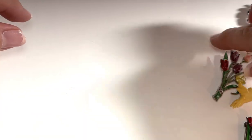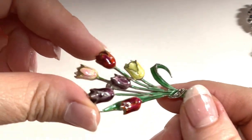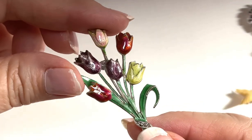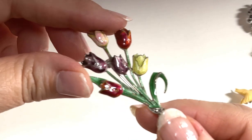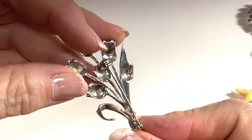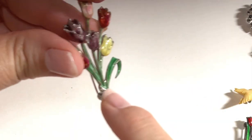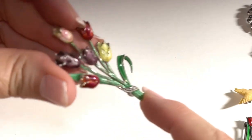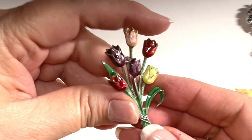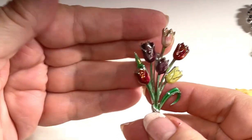The next piece is a beautiful 835 sterling marcasite enamel tulip brooch — it is a stunning piece. It's signed on the back 835 sterling. The marcasites are right here and it's not missing any. That is a beautiful piece; I would probably list this in the $50 to $60 range.